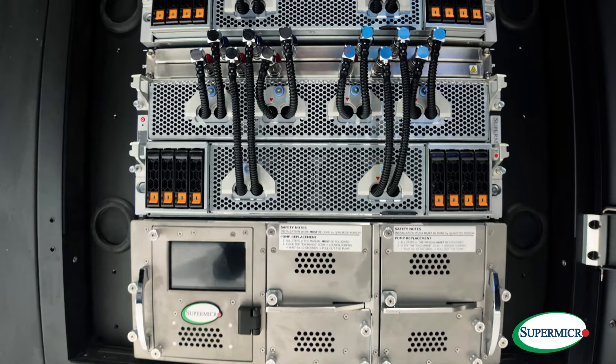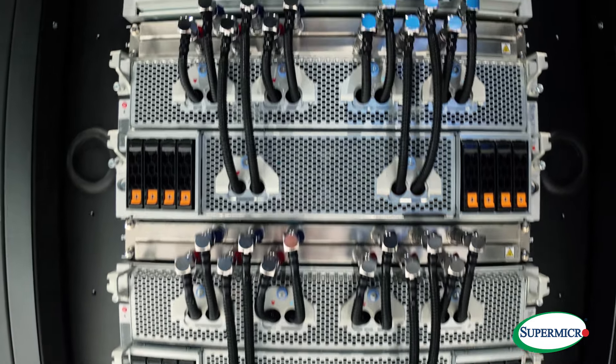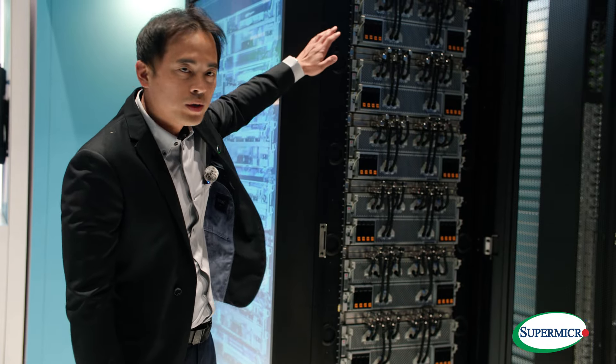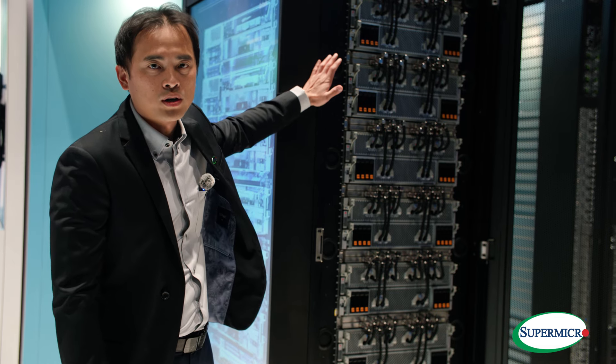At the bottom of the rack there is a CDU, cooling distribution unit. We can support up to 100kW per rack. All the GPU chips and CPU chips are cooled down by the cooler.